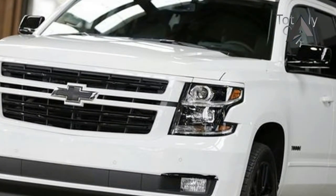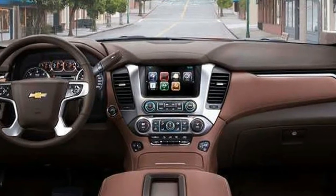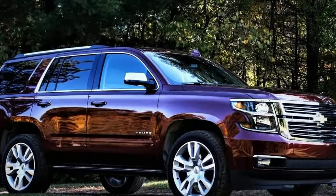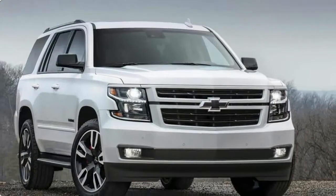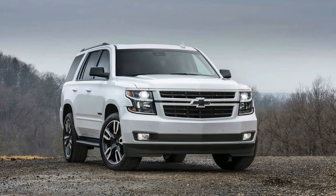Available upgrades include a performance exhaust system that offers a 28% improvement in exhaust flow for a 7 to 10 horsepower gain at the rear wheels. You can also opt for the brake package to get red Brembo 6-piston fixed aluminum calipers and larger Duralife rotors. These options are available on standard Tahoes and Suburbans as well. The standard engine remains a 5.3.